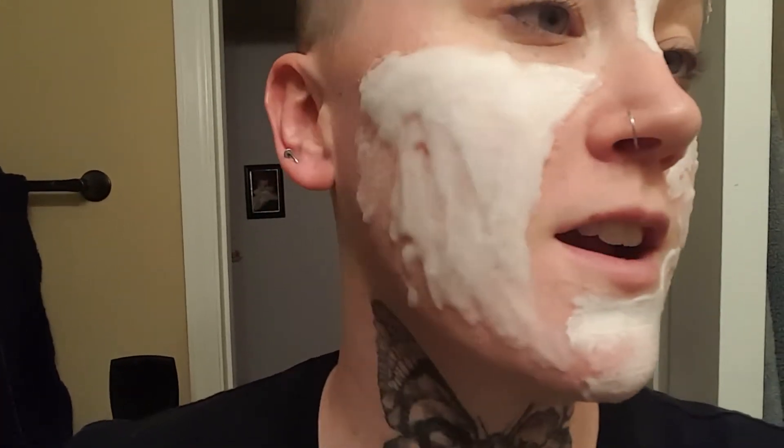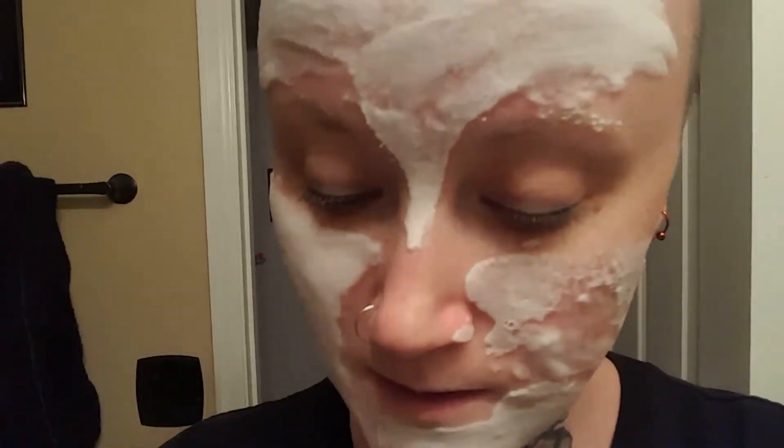Oh my gosh, that is like the strangest feeling. I turned the camera around for you guys. I left out this area because that's where he scratched me. Should have done my nose, but not too worried about it. Okay, this is definitely — my face itches.